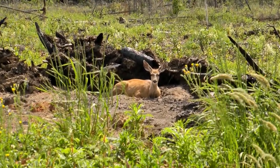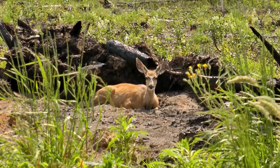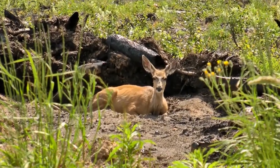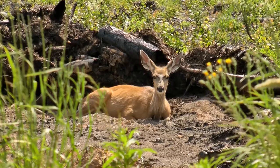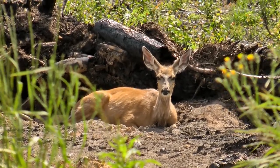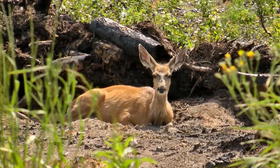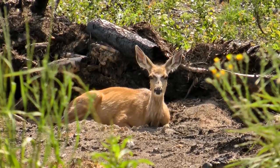The mule deer is indigenous to western North America and it's named for its large mule-like ears. There are about 10 subspecies in total, including the closely related black-tailed deer. Mule deer are generally associated with the land west of the Missouri River, and more specifically with the Rocky Mountain region of North America.